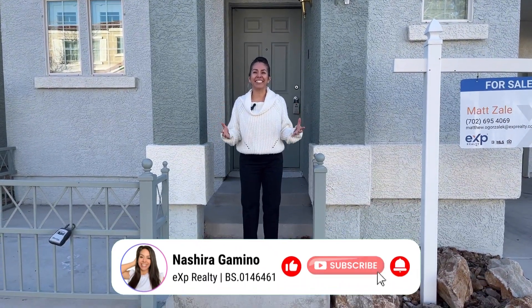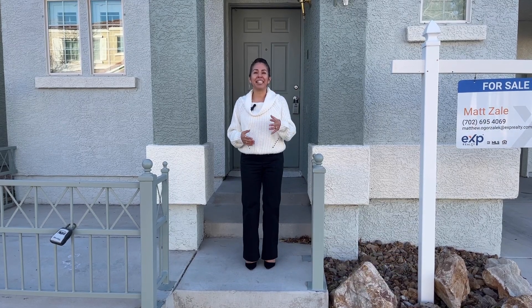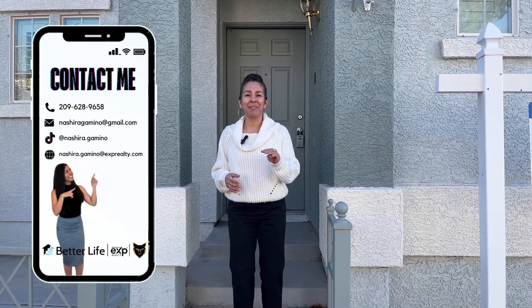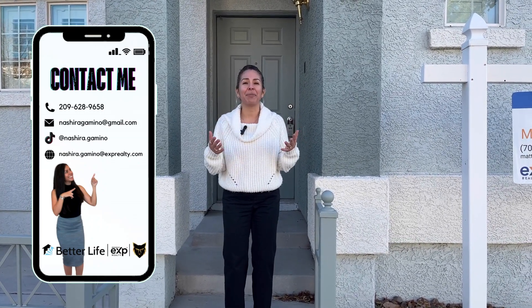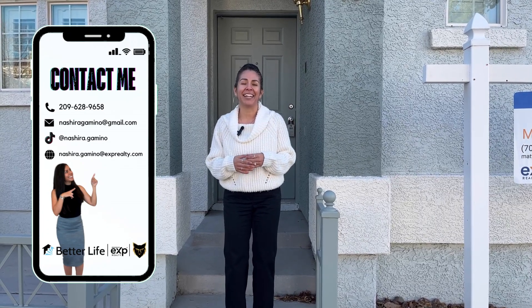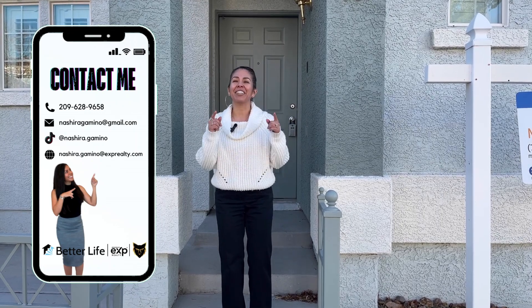If you've been watching a lot of YouTube channels, it's probably because you're interested in seeing what else is on the market. I would love to set up a customized search for you. Tap the link in my description below, or shoot me a text, give me a call, or send me an email. I would love to discuss what you're looking for and get those emails set up so they're coming to you as soon as a listing hits the market that matches your criteria. Reach out to me — I look forward to speaking with you and setting up those customized emails.